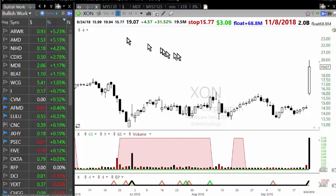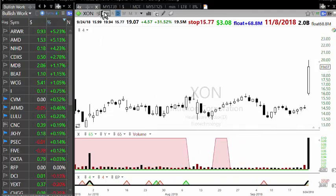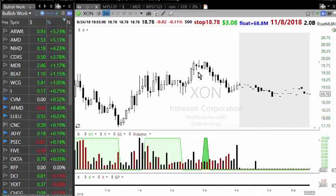Once the trade was confirmed, I put in my initial stop forty cents below fifteen ninety-nine — so rounding to sixteen dollars, that put my stop at fifteen sixty. I'm going to show you on the five-minute chart how this stock moved during that period.